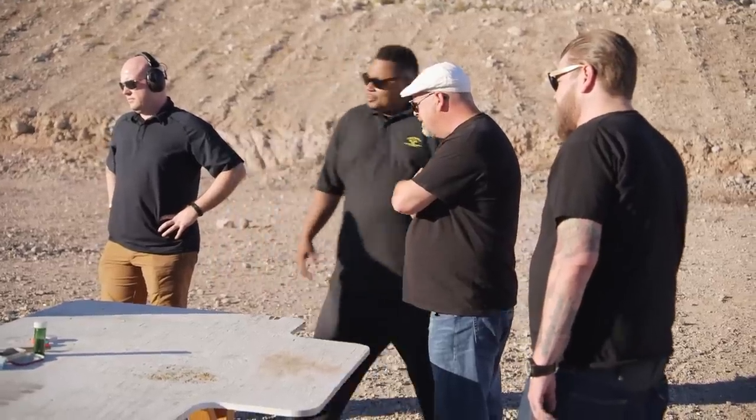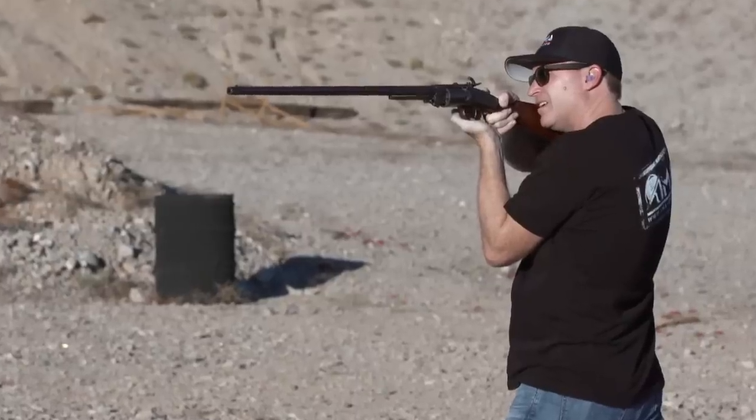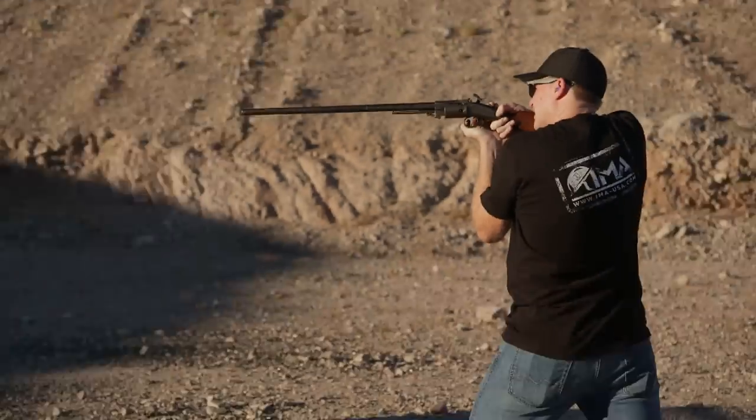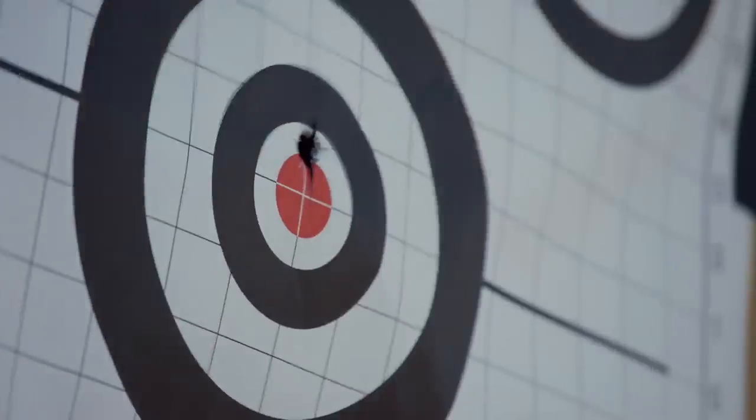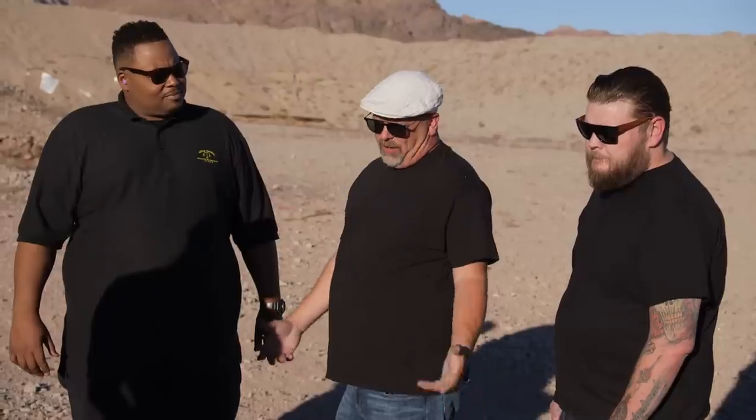This is sketchy, for real. What do you think it would sell for? I mean, they're never on the market. It's a $20,000 gun.